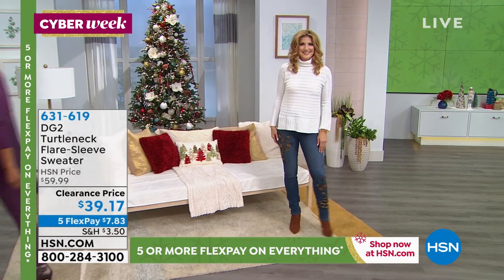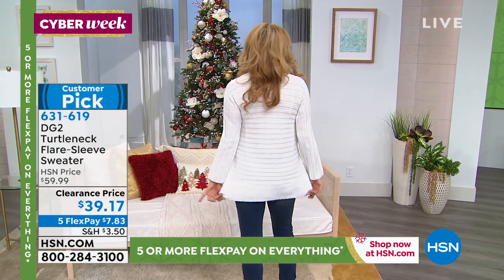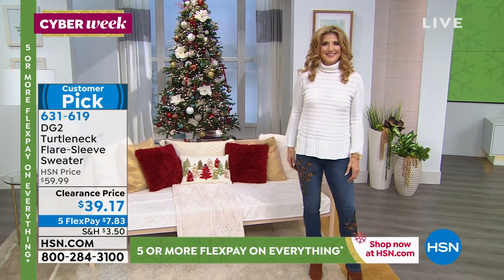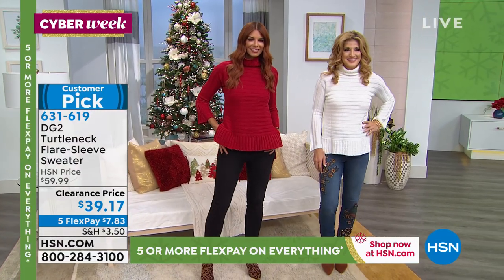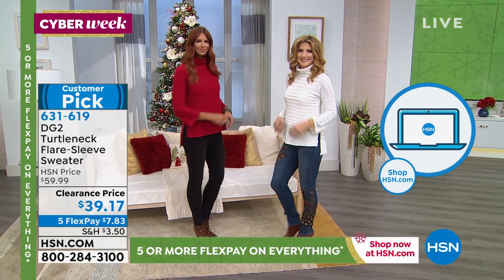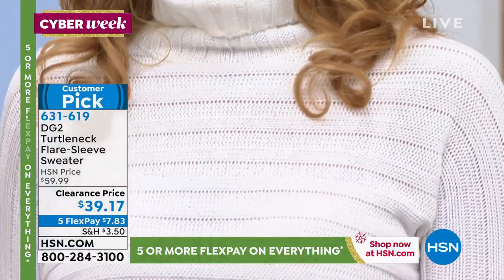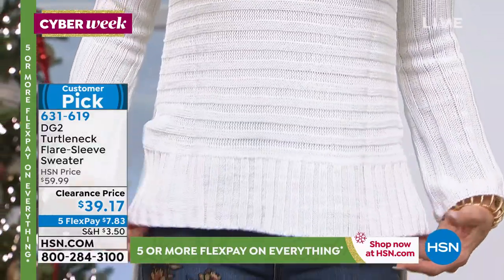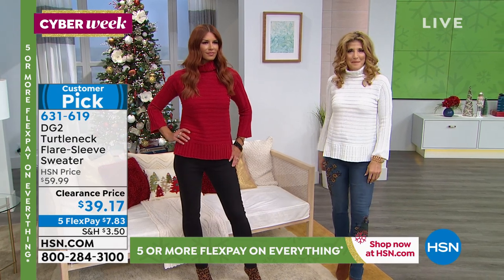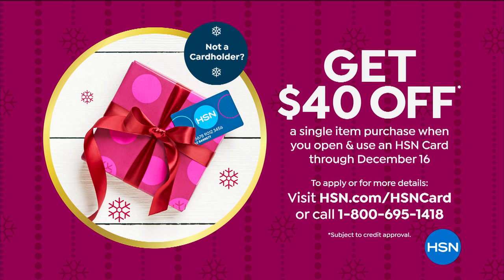We're going to talk about the sweater now, but we're so busy on the phone lines. You can call the number on your screen, use the free downloadable app on your cell phone, or go to hsn.com on your tablet or laptop to order this customer pick turtleneck flare sleeve sweater. It's $20 off today at $39.17. We have a $40 coupon for new HSN card holders — no annual fee. Apply by December 16th. We do this once, maybe twice a year.